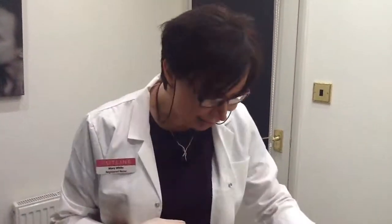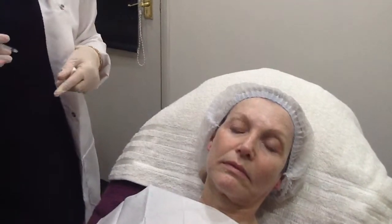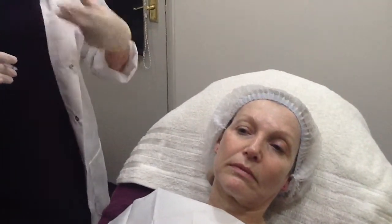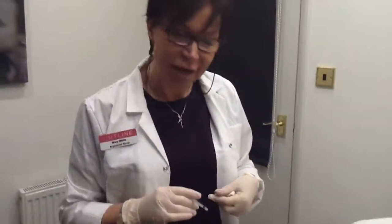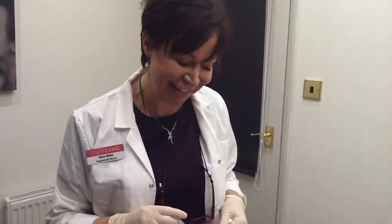This drug takes about 7 to 10 days to work, so Jackie will notice within the next week that her ability to complete a frowning motion and her ability when she smiles — the lines that form around here — will be reduced. With Botox, we try and keep the treatment quite natural, and keeping some facial expression is nice because it's less of a telltale that you've had anything done.